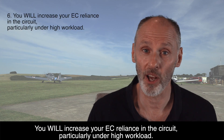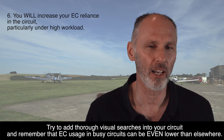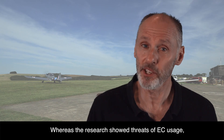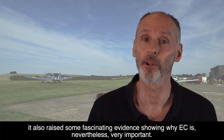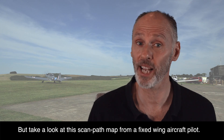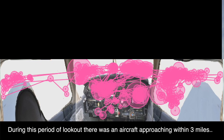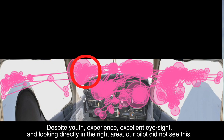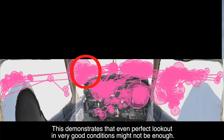All this brings me to our final point: you will increase your EC reliance in the circuit, particularly under high workload. Try to add thorough visual searches into your circuit, and remember that EC usage in busy circuits can be even lower than elsewhere. Whereas the research showed threats of EC usage, it also raised fascinating evidence showing why EC is nevertheless very important. It can be tempting to attribute poor lookout to mid-air collisions — but take a look at this scan path map from a fixed-wing aircraft pilot. During this period of lookout, there was an aircraft approaching within three miles. Despite youth, experience, excellent eyesight, and looking directly in the right area, our pilot did not see it. This demonstrates that even perfect lookout, in very good conditions, might not be enough.